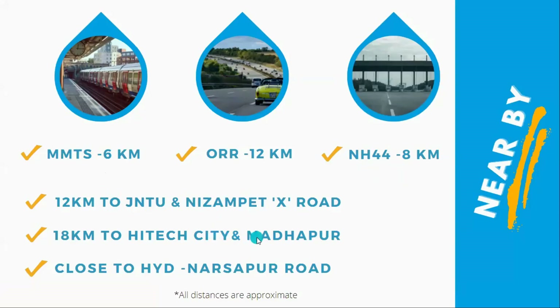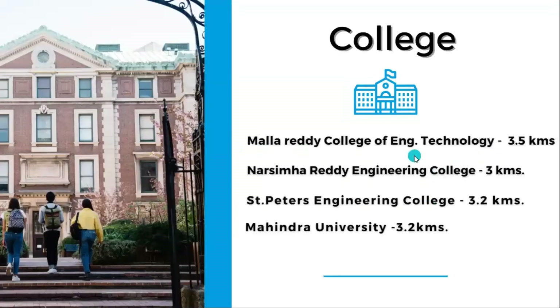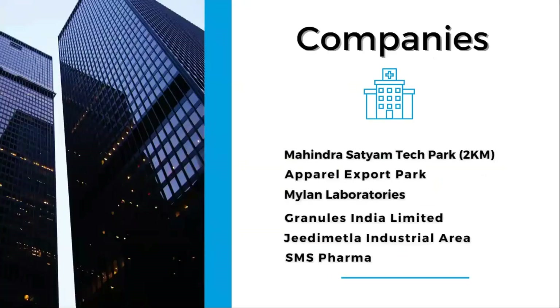Hi-Tech City is around 18 km distance. International schools are around 5-6 km away, and major engineering colleges like Mallard Engineering College are around 3-5 km distance. Hospitals are between 3 km and 12-13 km away. There are many companies available nearby for employees, within 3-5 km distance.